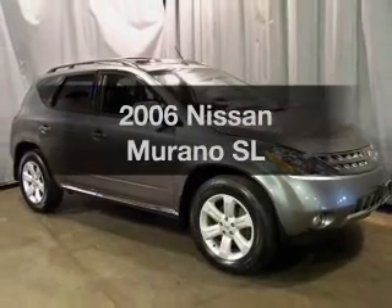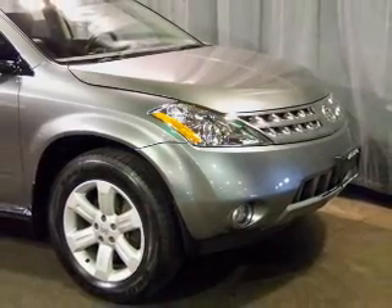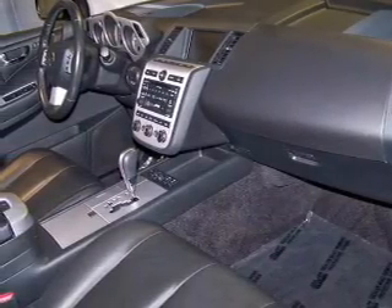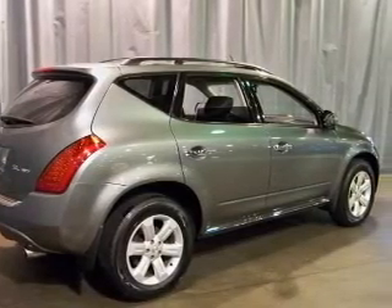Introducing the 2006 Nissan Murano. If you're looking for an automobile with great attributes, look no further. With a solid 6-cylinder engine that responds smoothly to its automatic transmission, anti-lock brakes help you bring your vehicle to a safe stop. Tailor the temperature to your preference and your passengers.